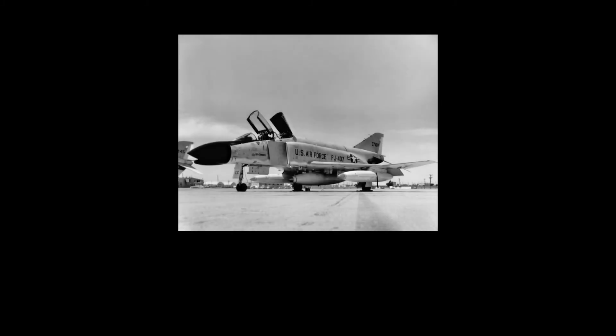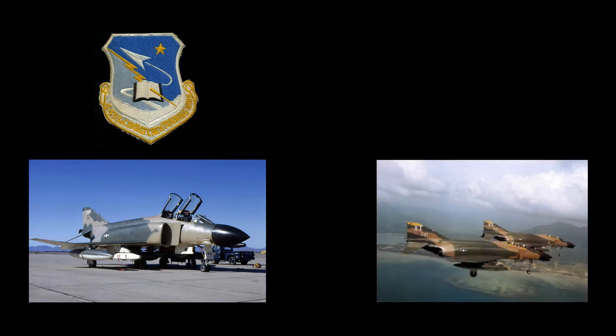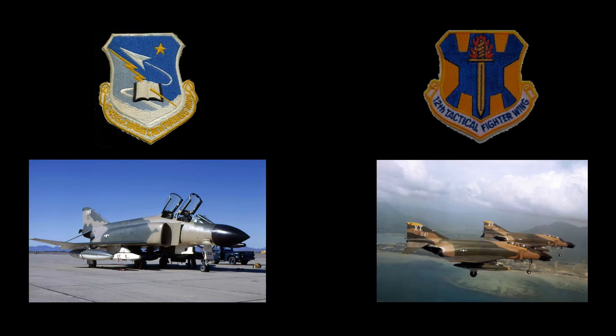The Air Force Phantom II, designated the F-4C, made its first flight on May 27, 1963. Production deliveries began in November of that year. The 4453rd Combat Crew Training Wing at MacDill Air Force Base was the first Air Force unit to receive the Phantoms. The first combat unit to receive F-4Cs was the 12th Tactical Fighter Wing in 1964.